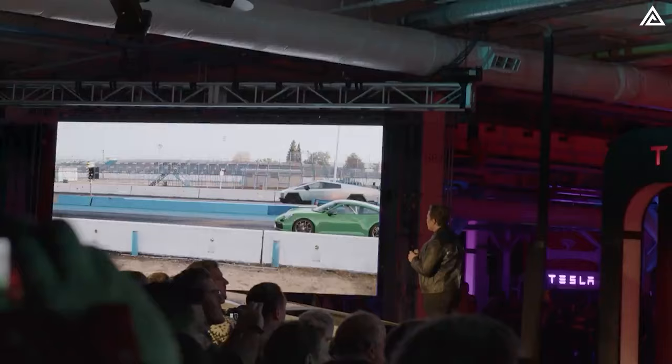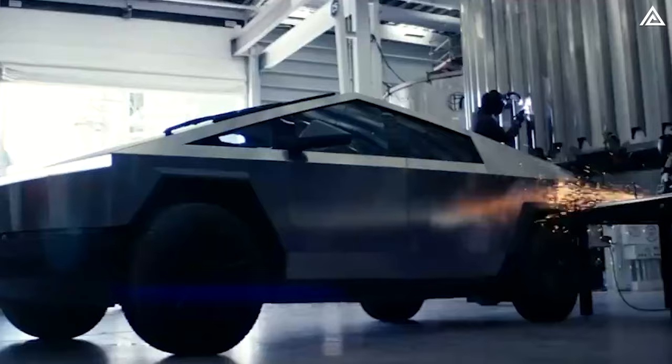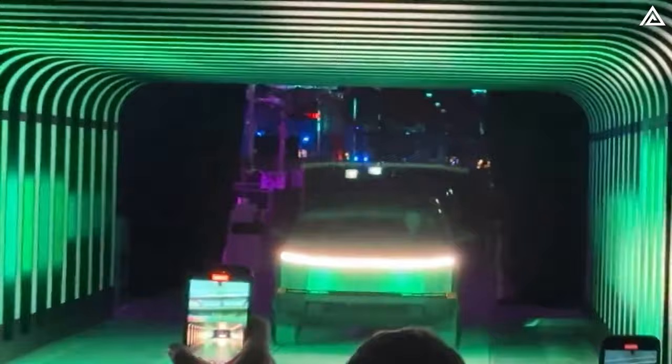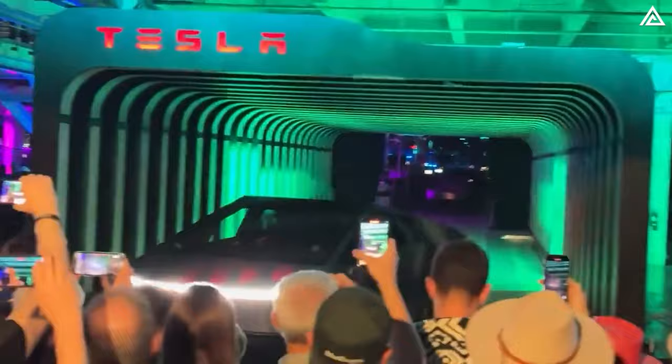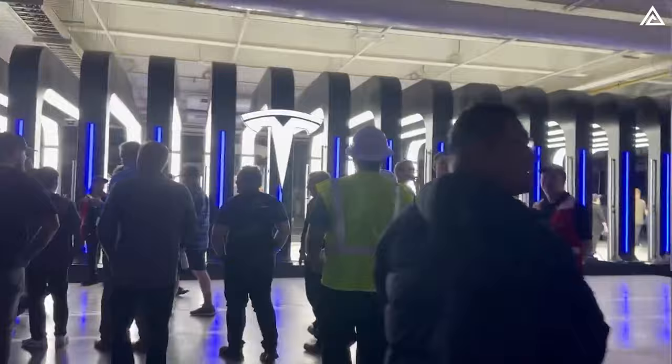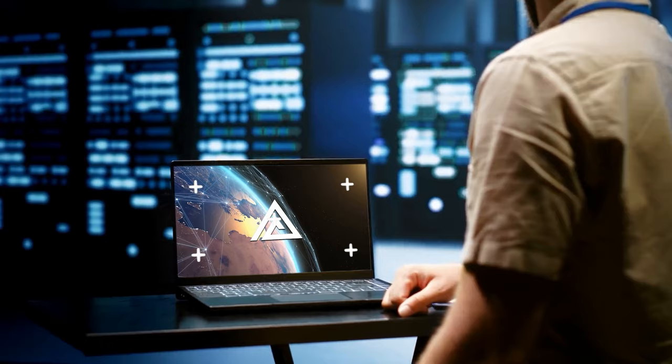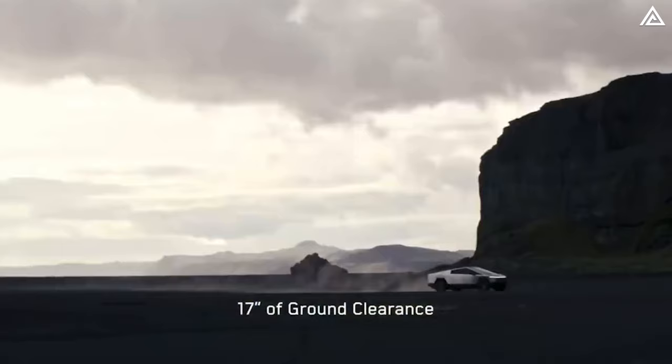As we bring our exploration of Tesla's Cybertruck to a close, it's clear we're not just talking about a new vehicle release — we're at the forefront of a monumental shift in automotive history. The Cybertruck, once enshrouded in mystery and speculation, has been revealed in its full glory at Giga Texas, and it's a game-changer. Share your thoughts in the comments, and don't forget to like, subscribe, and stay tuned for more updates and in-depth coverage of the Cybertruck and the ever-evolving world of technology.